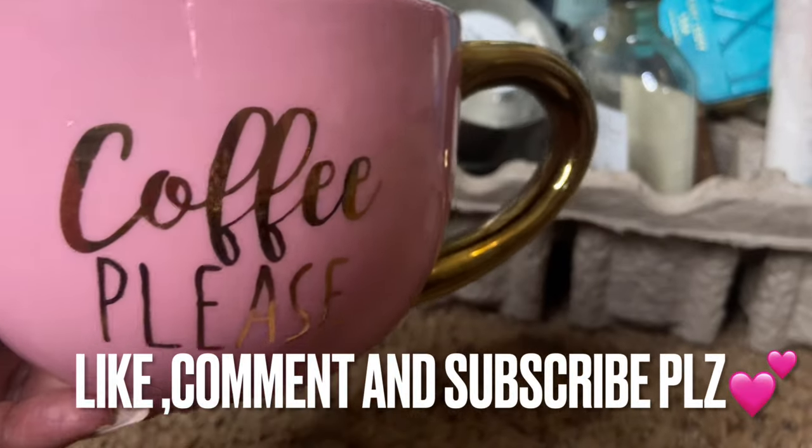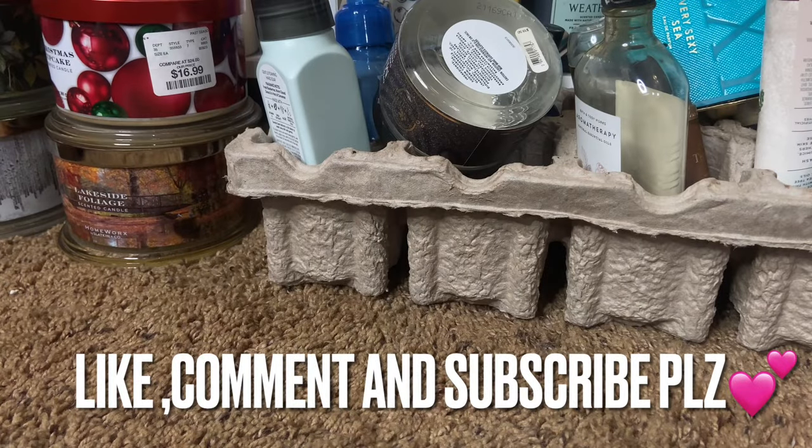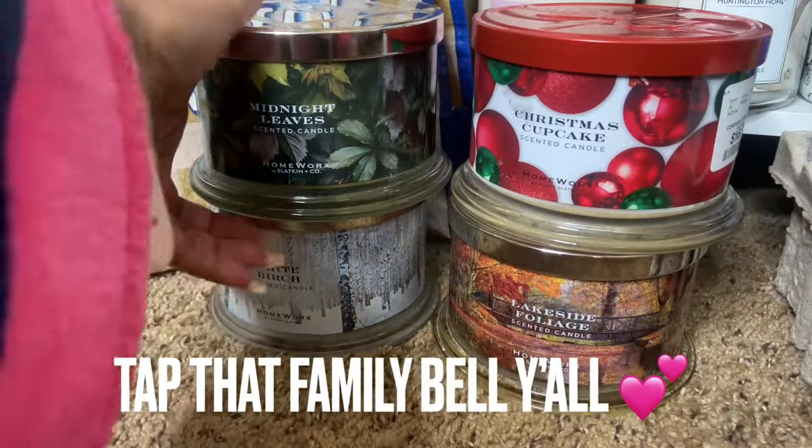Hello, good morning — coffee and empties, y'all. Between finishing up December and the month of January just rolling by, this is probably from about the 20th of December through all of January. I'm gonna have to break this in two, so let me take a sip and let's get started.